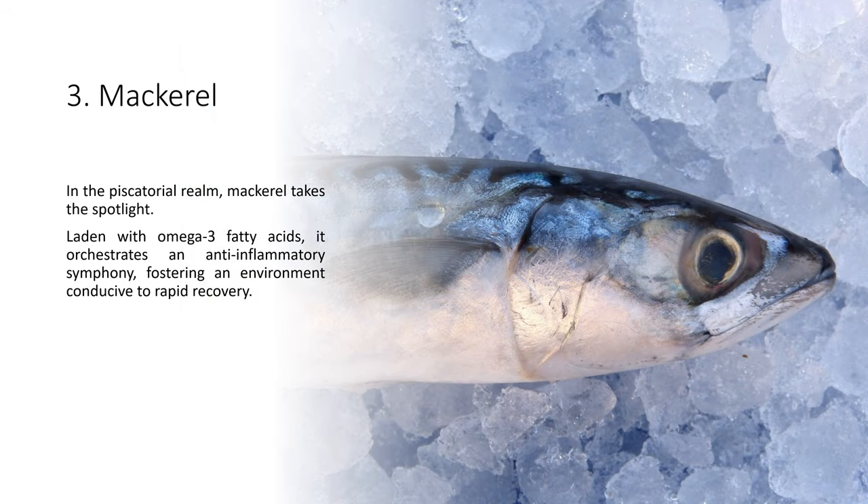In the piscatorial realm, mackerel takes the spotlight. Laden with omega-3 fatty acids, it orchestrates an anti-inflammatory symphony, fostering an environment conducive to rapid recovery.